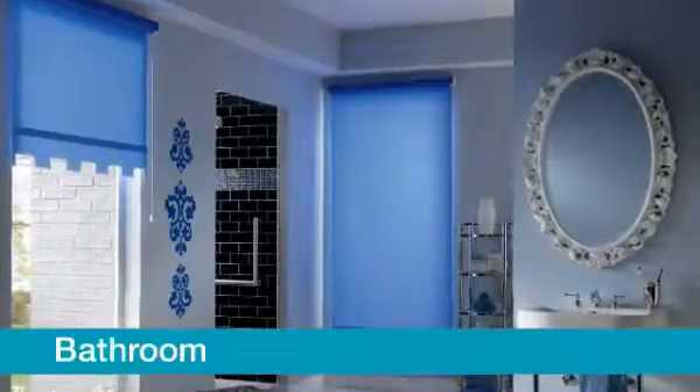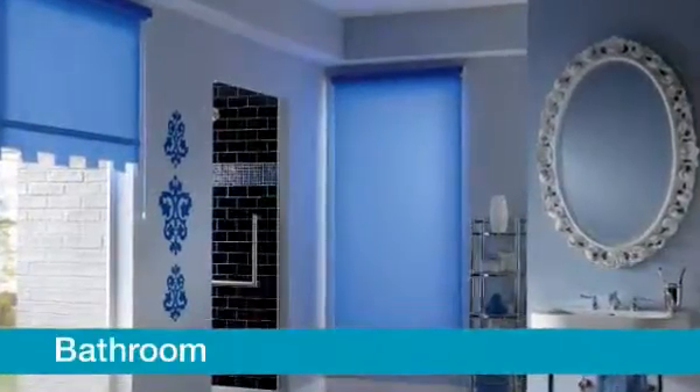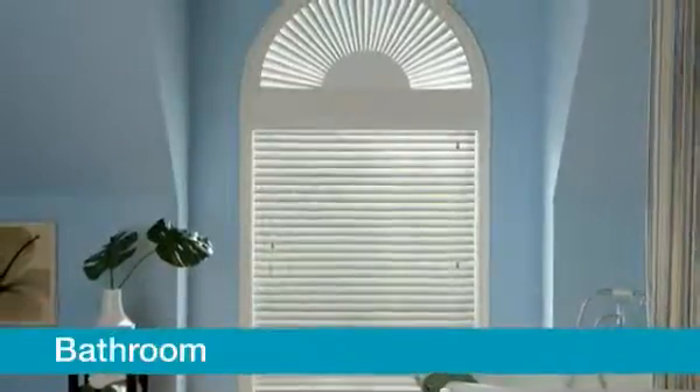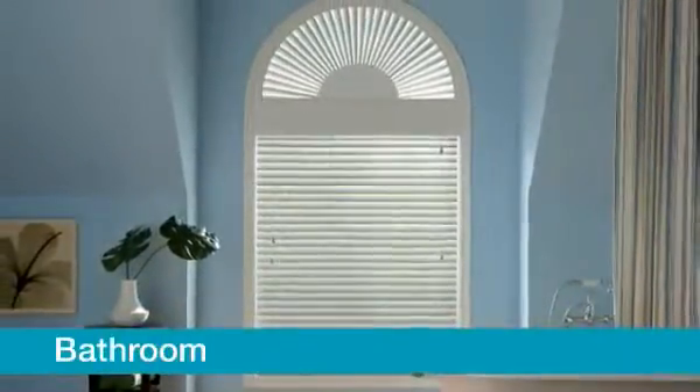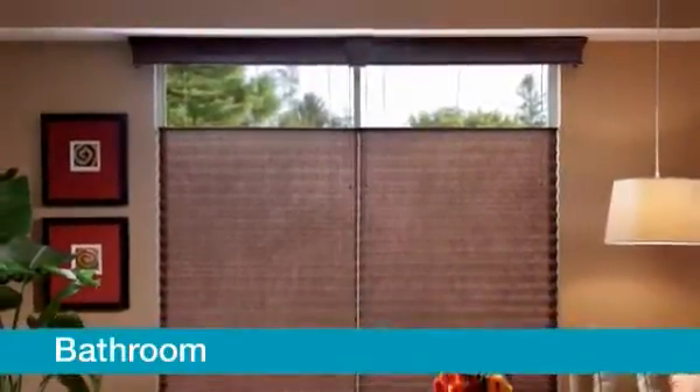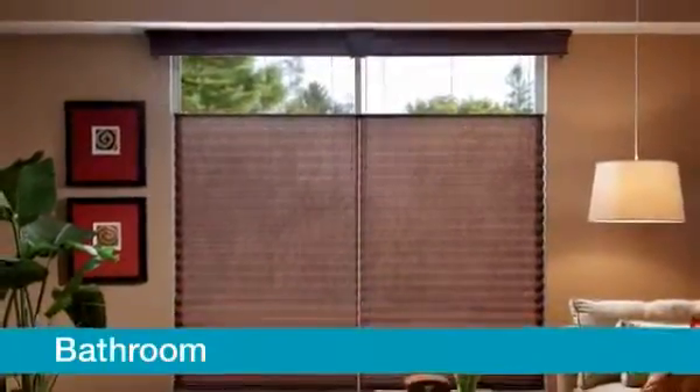Your primary considerations for bathrooms are privacy and humidity. Bally Composite or faux wood blinds are optimal for rooms with high humidity like bathrooms. If you prefer the softer look of shades, consider top-down only pleated shades.